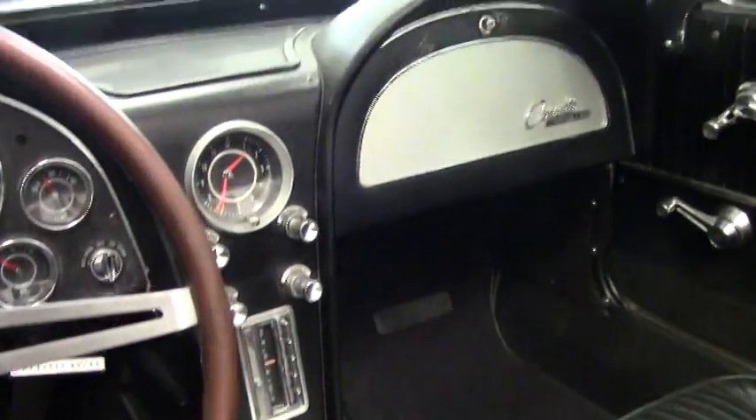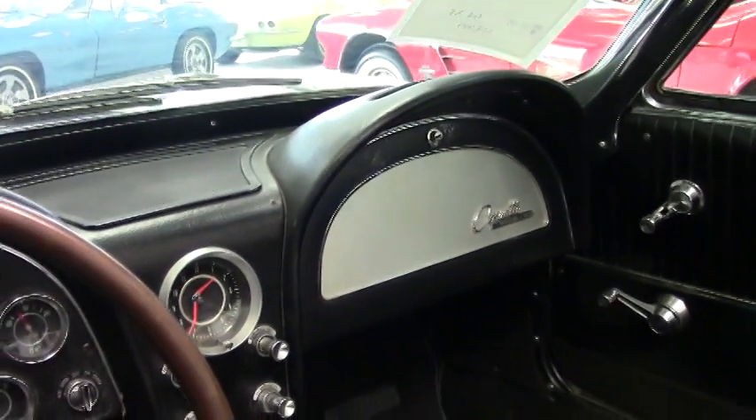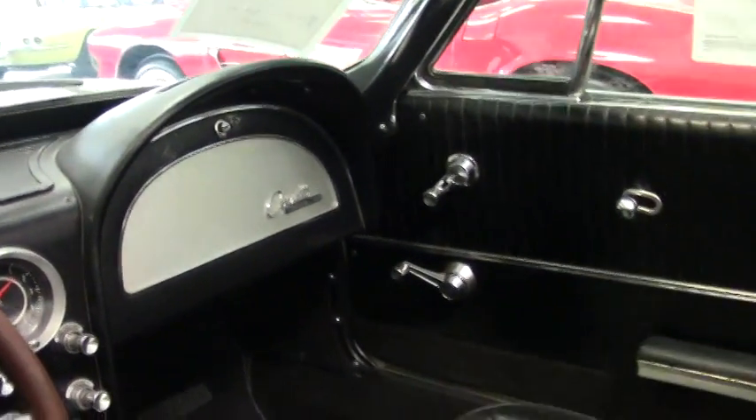For you cruisers and first time Corvette owners who definitely want to cruise, this would be an ideal candidate for you. The interior is definitely very good plus.